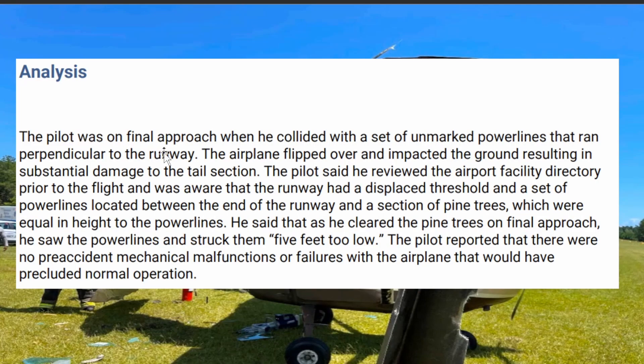So this is what happened: the pilot was on final approach when he collided with a set of unmarked power lines that ran perpendicular to the runway. The airplane flipped over and impacted the ground, resulting in substantial damage to the tail section. The pilot said he reviewed the airport facility directory prior to the flight and was aware of the runway's displaced threshold and a set of power lines located between the end of the runway and the section of pine trees, which were equal to the height of the power lines. He said that he cleared the pine trees on final approach when he saw the power lines and struck them five feet too low. The pilot reported that there were no pre-accident mechanical malfunctions with the airplane that would have precluded normal operation.